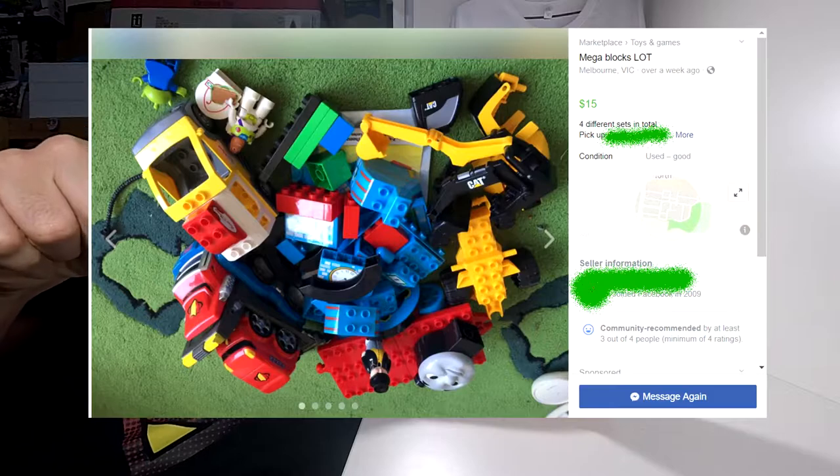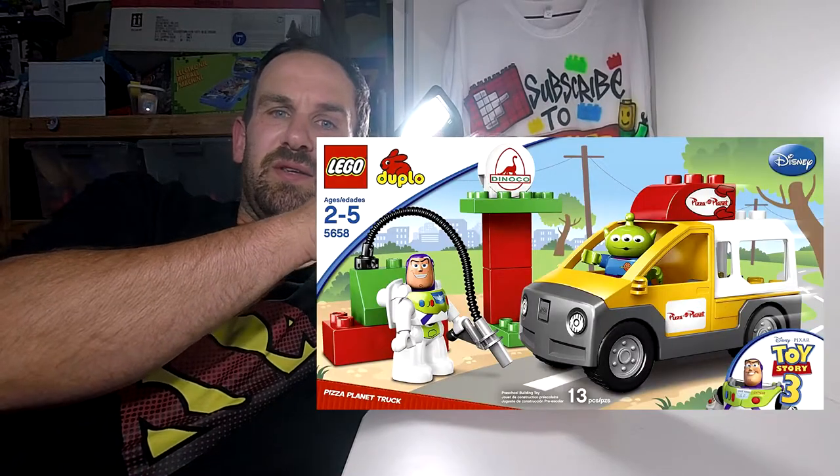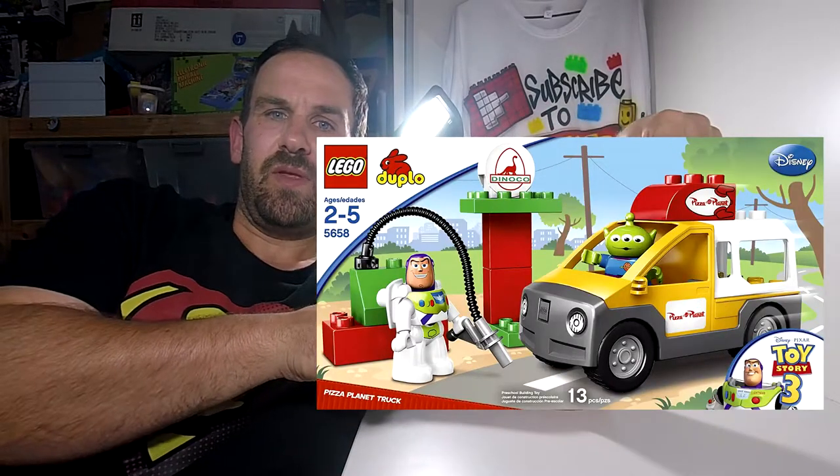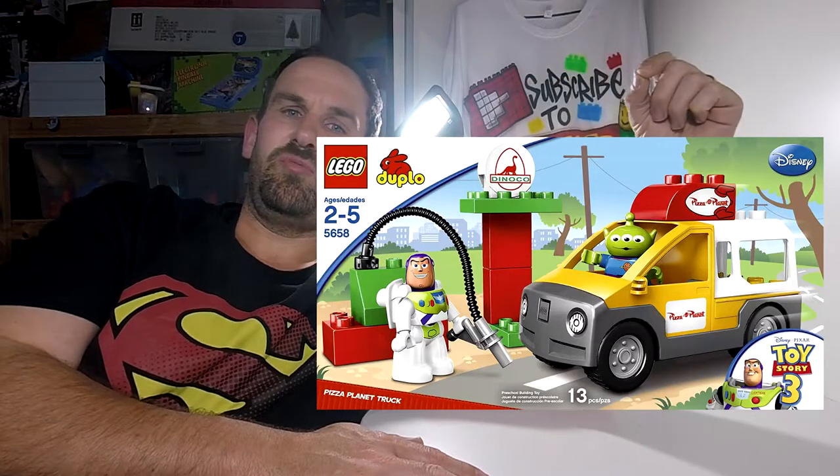Another way to support it is to subscribe. So here is the Facebook ad that I picked up today — $15 for a bunch of Mega Bloks. Now, Mega Bloks aren't Lego or Duplo, but there was one thing I noticed in the ad and that is parts of the Pizza Planet Duplo set.